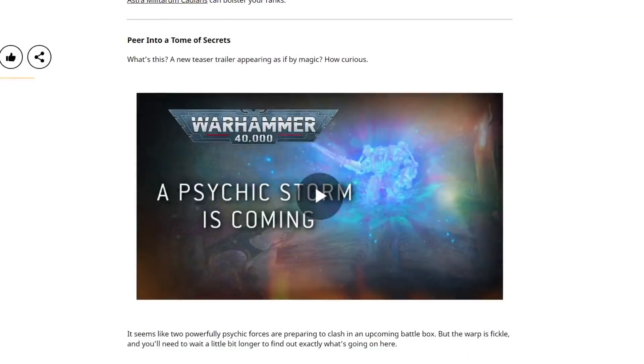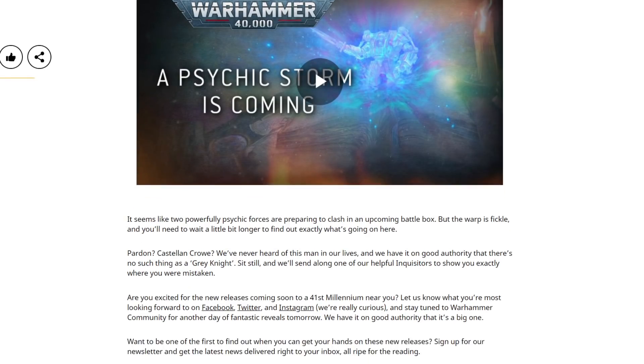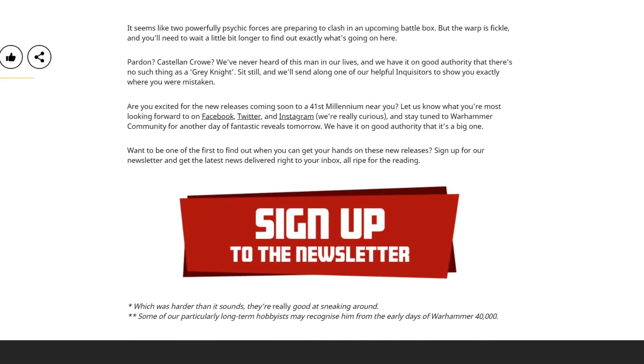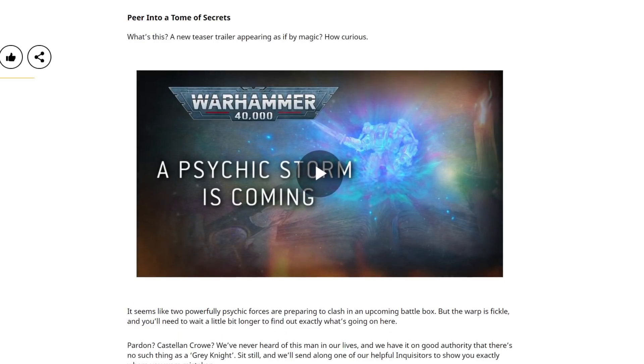Finally, there was also a little teaser which seemed to be Grey Knights and Thousand Sons. I've done my due diligence and tested the clip, but funnily enough this one got claimed as well, so we're not going to play it. As it says — Castellan Crowe — a man we've apparently never heard of in our lives. There's going to be such things as Grey Knights, because that's what this release looks like it's going to be. Classic Tzeentch versus Grey Knights — can't really get more classic than that, and it looks like that's what's on the way next.